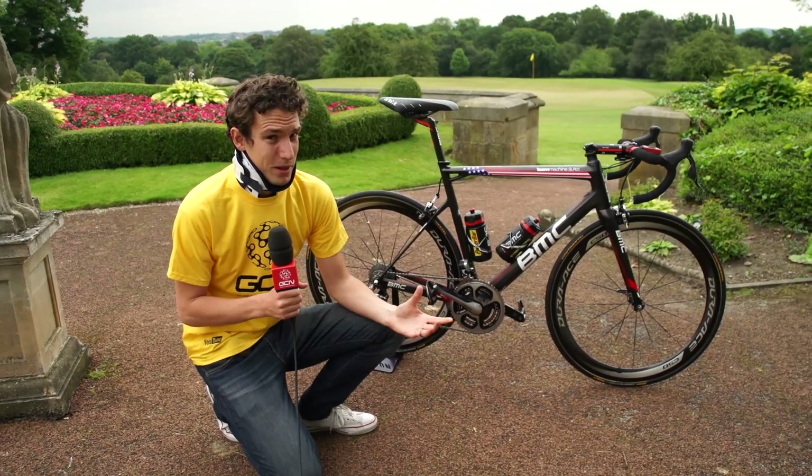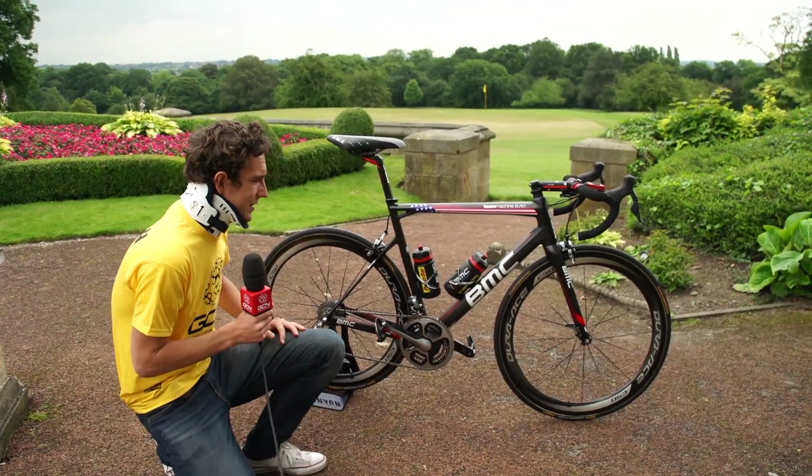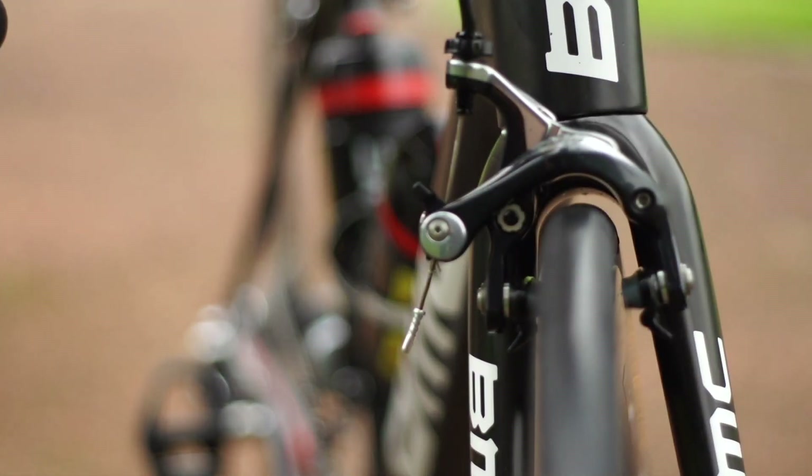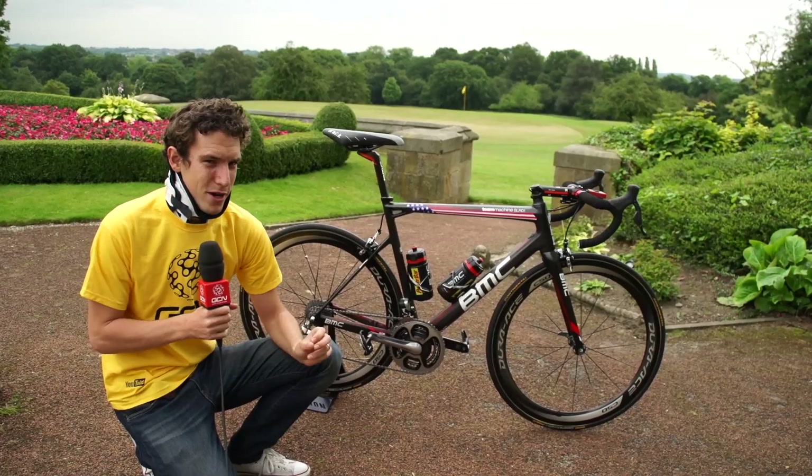TJ is clearly a very flexible bloke. He's got some fairly stock components on there. They're sponsored by Shimano, so he's got the full Dura-Ace Di2 groupset, but it's a very new school bike.